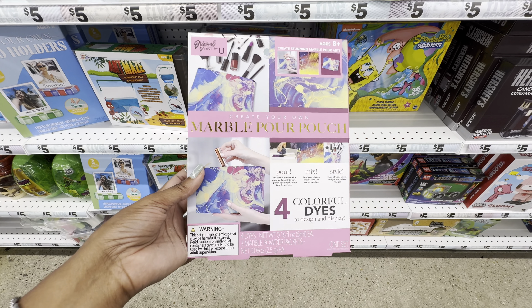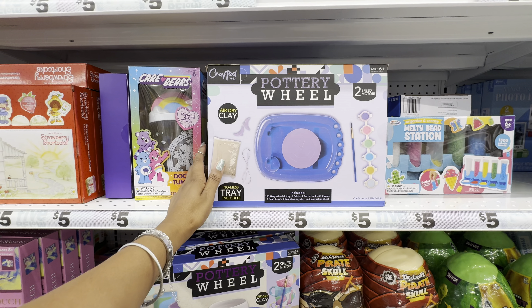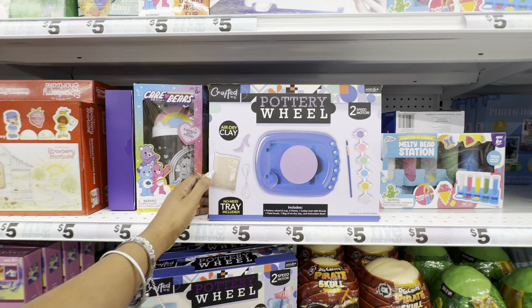I found another paint-by-numbers frame — this one is really cute too, so there are three of them in total. And if you want to get into pottery, look what I just found — by the brand Crafted by You, this is their pottery wheel. In this set we get one pottery wheel and tray, six paints, one cutter tool with thread, one paint brush, one bag of air-dry clay, and an instruction sheet. It looks pretty easy to use — I might grab this for myself. As for board games, they have an endless amount — we have a wooden chess board, twist and turn, and more.